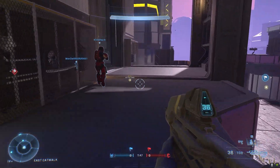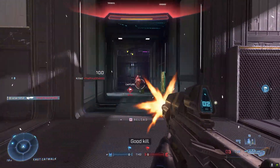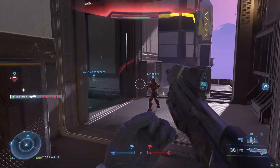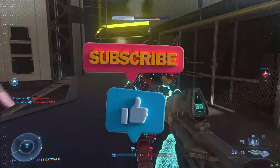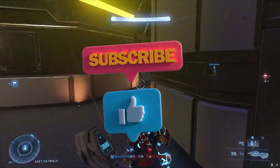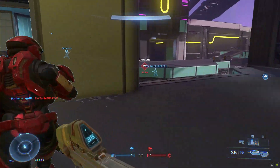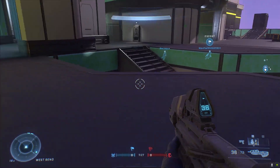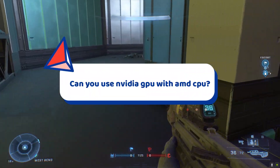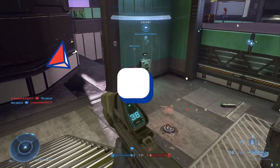Hey everyone, welcome to Sky GPU YouTube channel where we talk about PC gaming. In today's video I will talk about whether you can use an Nvidia GPU with an AMD CPU or not. So in today's video topic: can you use an Nvidia GPU with an AMD CPU? Yes, without any issue.